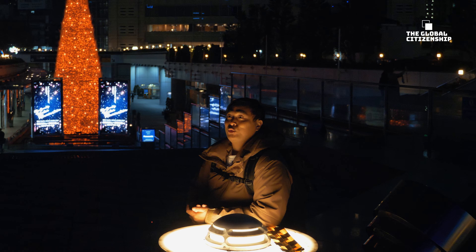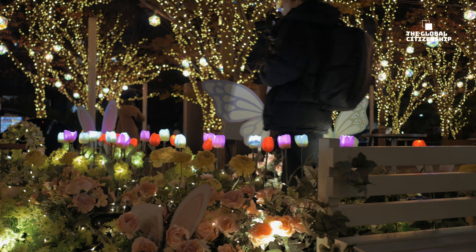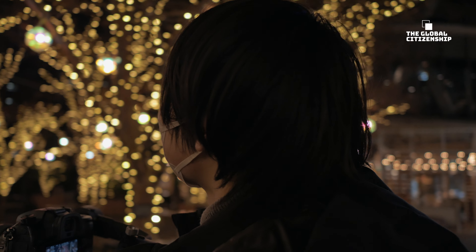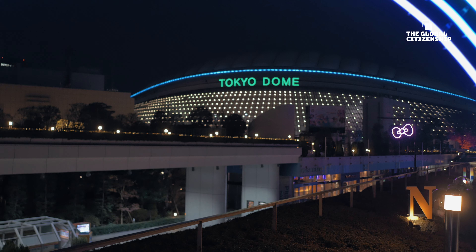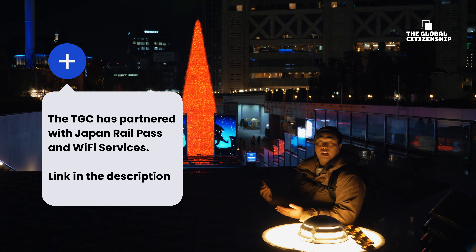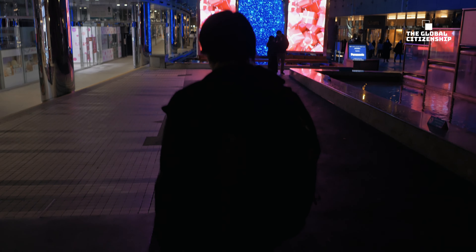We're now located at Tokyo Dome, in the surrounds of Suidobashi. If you're a lucky holder of the JR Rail Pass, Suidobashi Station is included on that route — it's only about a five-minute walk. During the daytime this area has a theme park where Tokyo's young people can come and enjoy themselves.